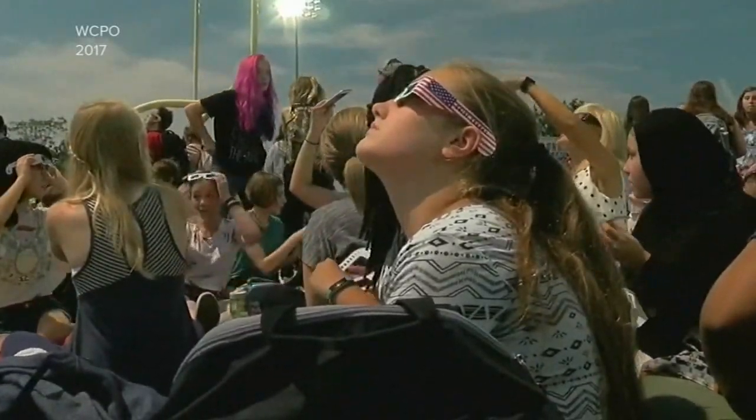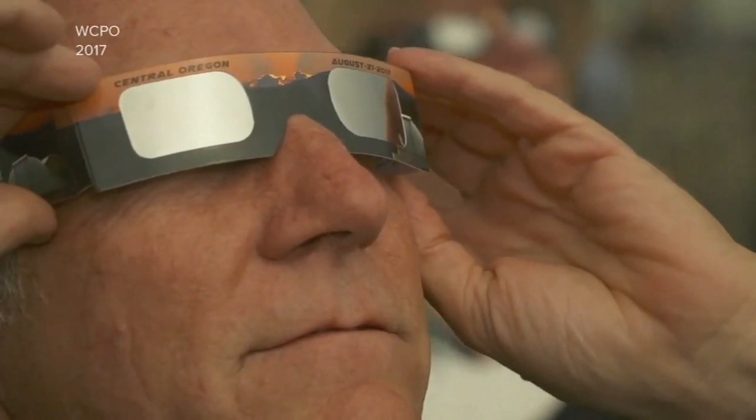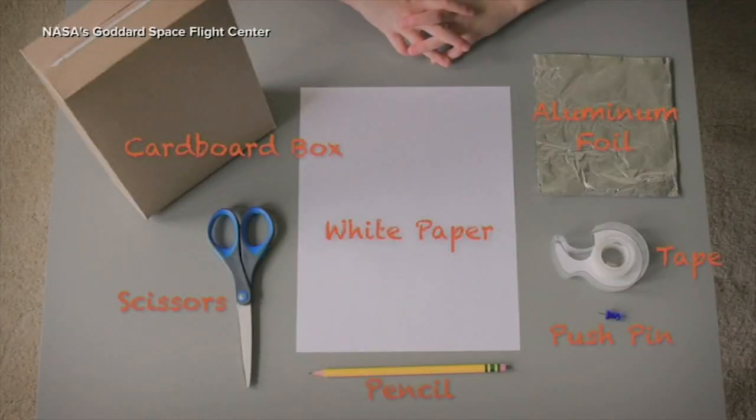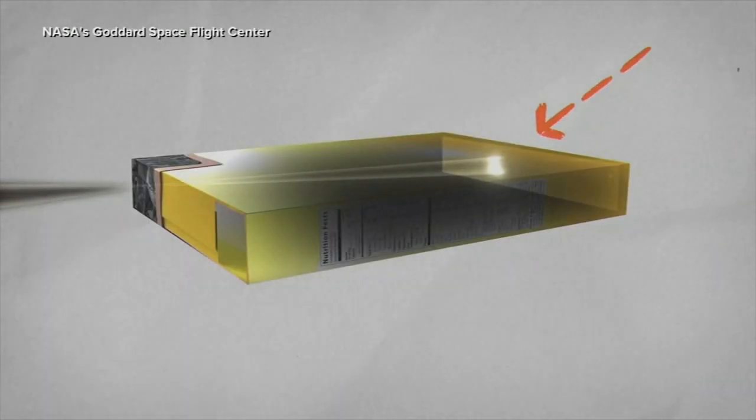The American Astronomical Society has published a guide to finding approved glasses on their website — maybe useful for the next eclipse. Another way to safely view the solar eclipse today is to create a pinhole camera, which projects an image of the sun onto a surface. The AAS and NASA have instructions on their websites on how to make one. In 2017, I used NASA instructions to make one out of a cereal box — you have a little eye hole and the image of the sun is projected on the inside of the box. It's very cool.